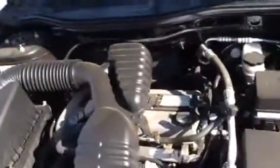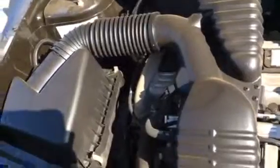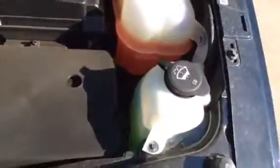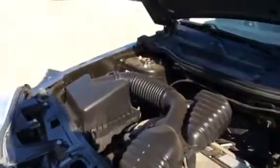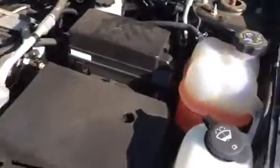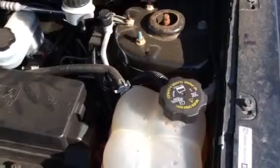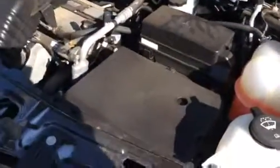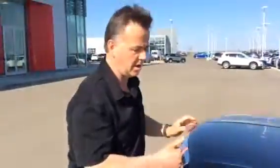Under the hood, we've got a 2.2 liter four-cylinder. Gives you all the pep you need and all the fuel economy you want. Easy access to check your oil, your windshield washer fluid. Your coolant is really convenient because you can see the level. And your battery is right in front. So it's all good.